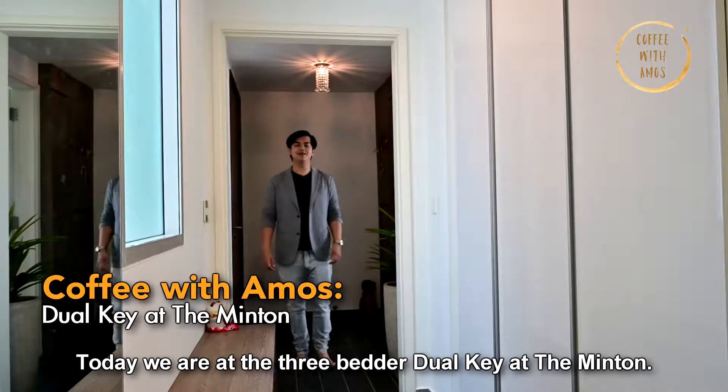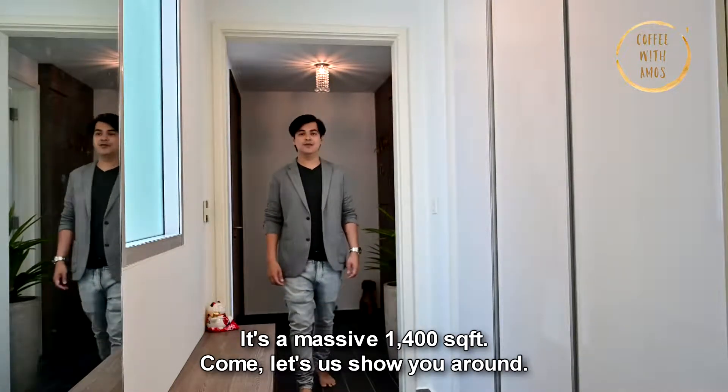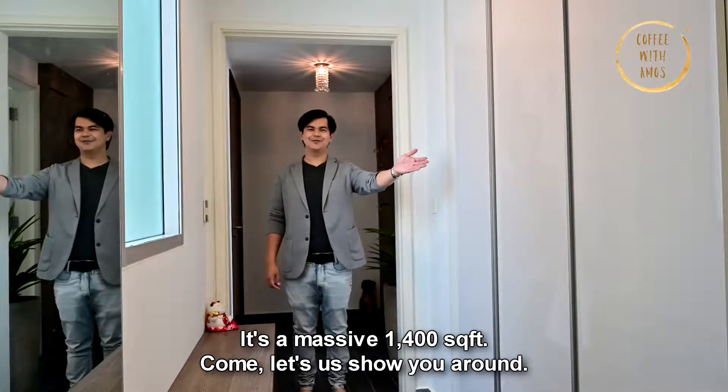Today we're at the 3-bedded dual key at the Minton. It's a massive 1004 square feet. Come, let us show you around.